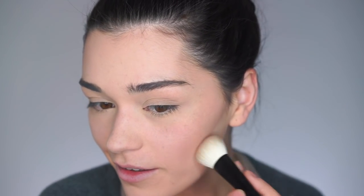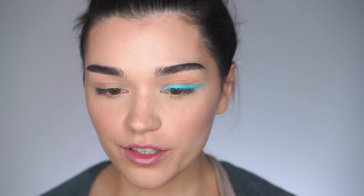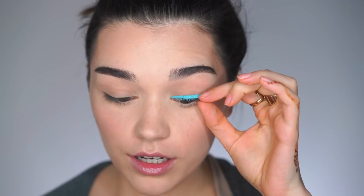Moving on to my powder sculpting product — this is the Kevin Aucoin Sculpting Powder, which I haven't used in a while, but I still consider this to be the gold standard when it comes to sculpting the face. I apply it on top of my cream. For the blush I decided to go with my Ofra blush in Lainey because it's quite neutral — I don't want my blush to be super strong since I'm creating that colorful liner. I'm applying just a little bit on the cheeks.